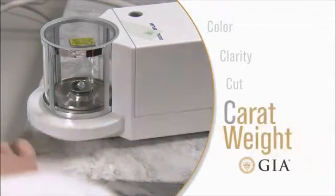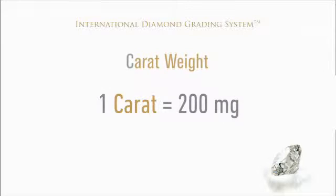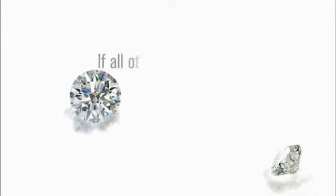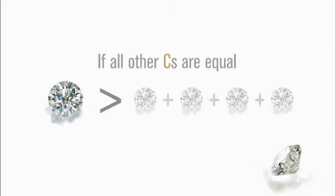The fourth C is carat weight. One carat equals 200 milligrams, or one-fifth of a gram in weight. Larger diamonds are more rare than smaller diamonds, so all other factors being equal, a single one-carat stone would be worth more than four quarter-carat stones put together.